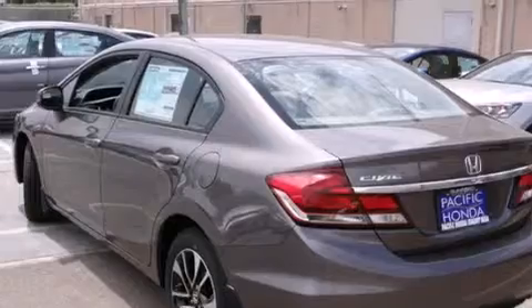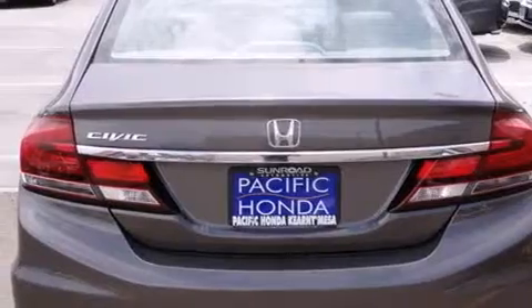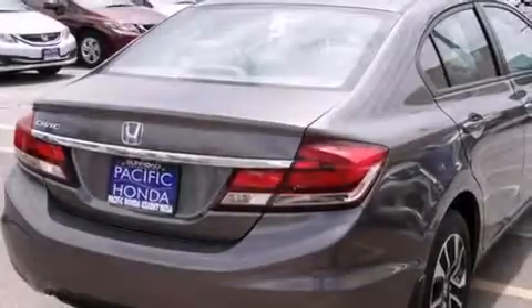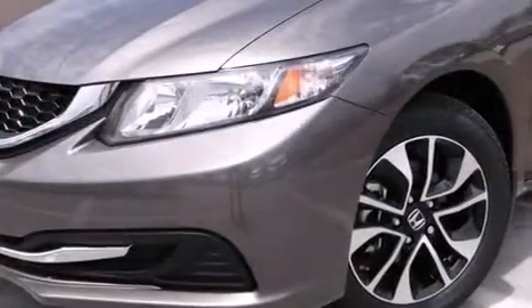Features include Bluetooth mobile device connectivity, a parking camera, a low tire pressure indicator, traction control and stability control systems, side curtain airbags, and air conditioning with automatic climate control.